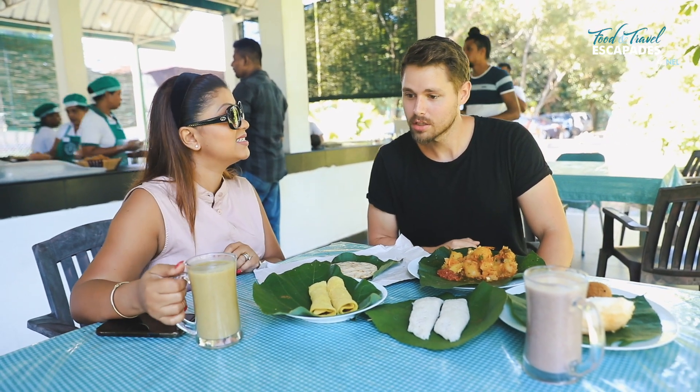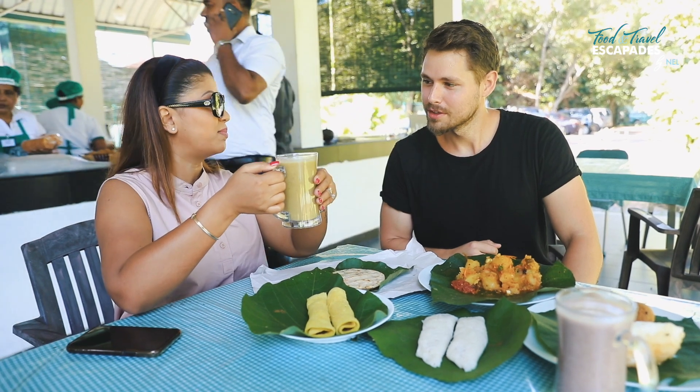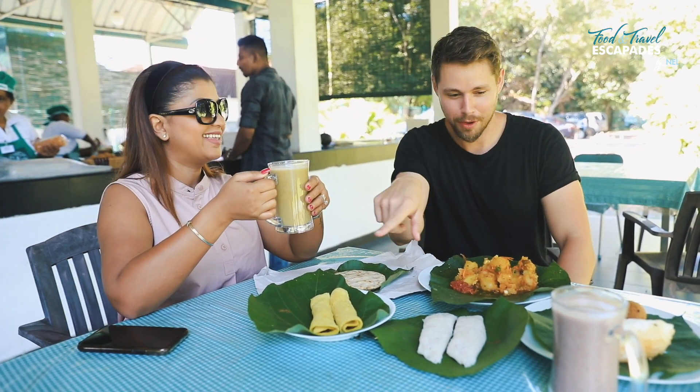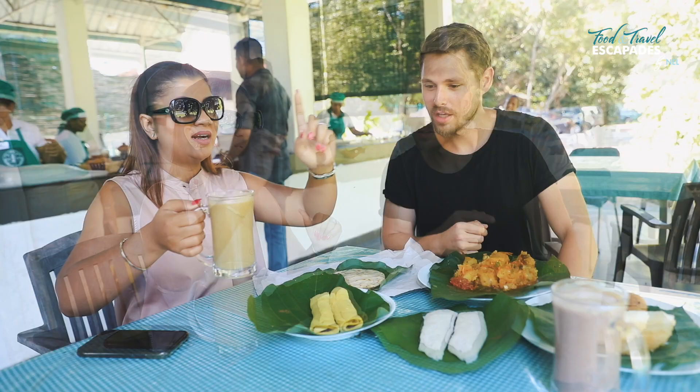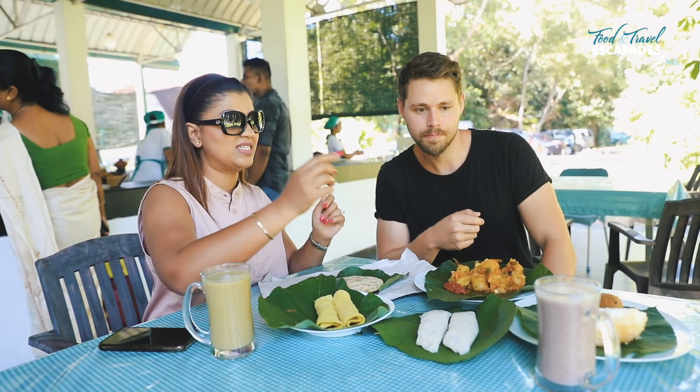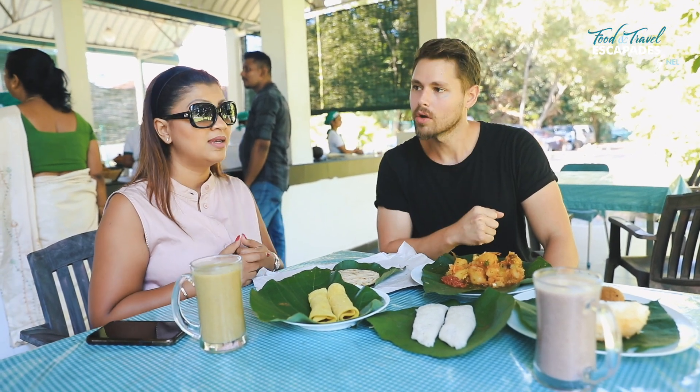We're drinking Kola Kenda. This is healthy — like your good health in a cup. This one is made out of karabinsha, which is curry leaves. That one is made with kuraka, which is like a grain that's very healthy for you, especially good if you're on a diet.